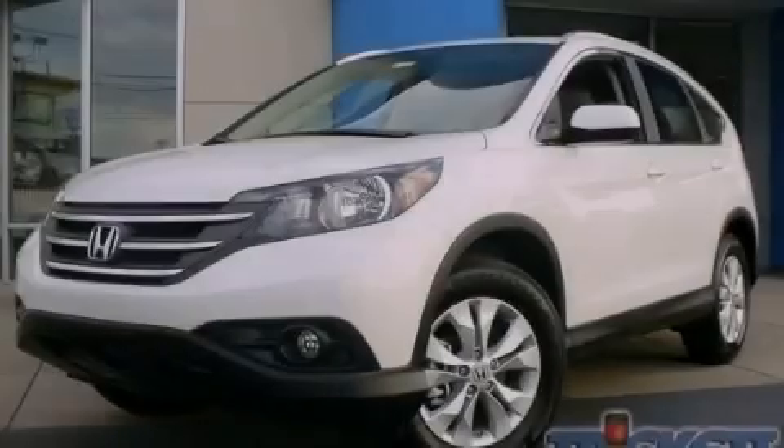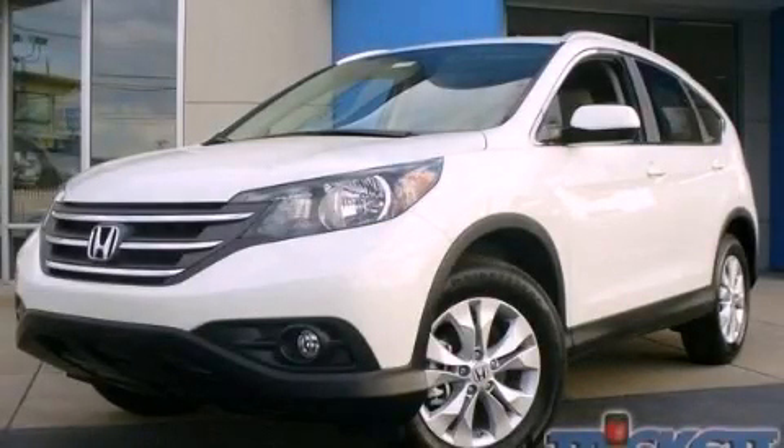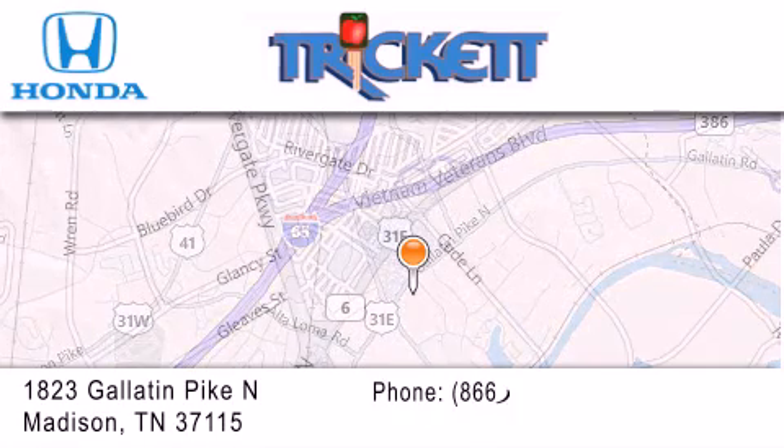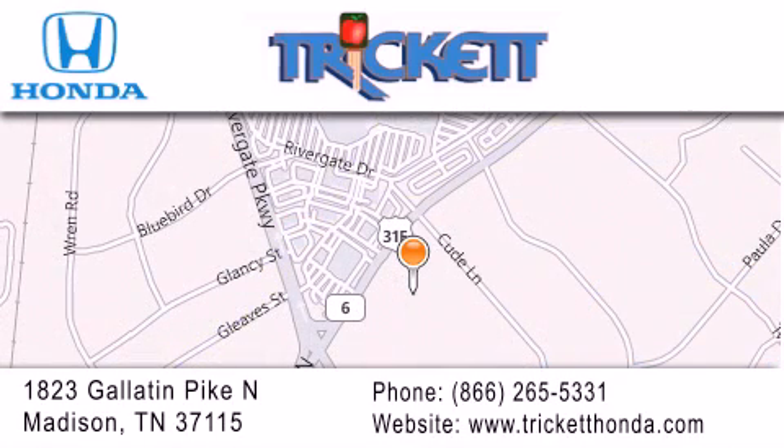Contact us today to arrange your test drive. Thank you for considering Trickett Honda for your next luxury vehicle. If you have any questions, please visit our website, give us a call, or stop by our dealership located at 1823 Gallatin Pike North in Madison.